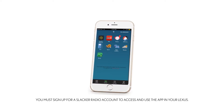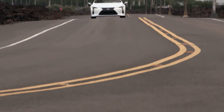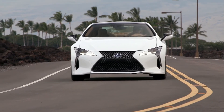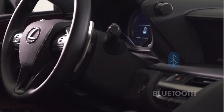The first step is to sign up for a Slacker Radio account or sign in to your existing account on your phone. Many of Slacker's functions are free to use, although you can elect to subscribe to premium services to gain access to additional features that let you personalize your experience further. Ensure that your phone is connected to your Lexus via Bluetooth.